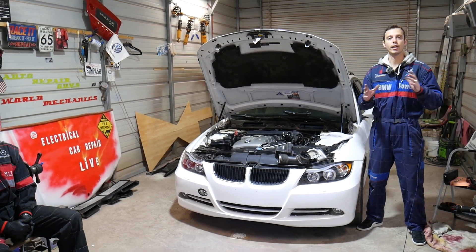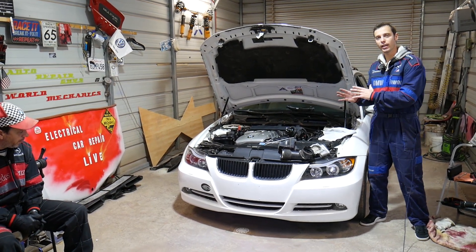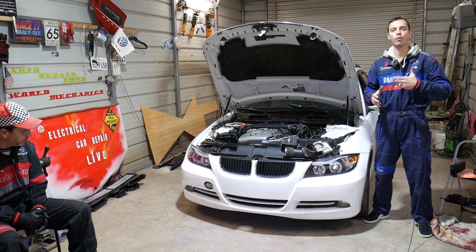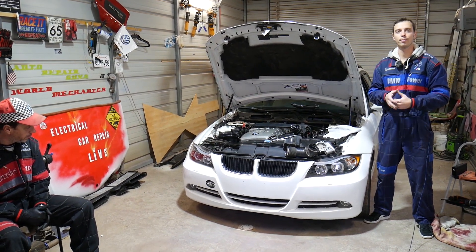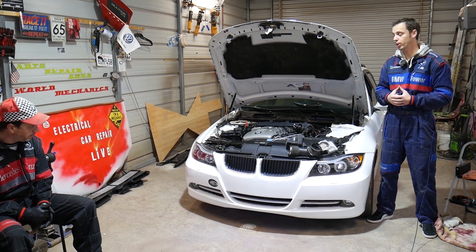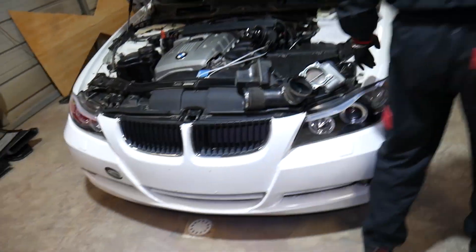Quick introduction to the channel: every single car we get at the shop, including this BMW, we make more than 300 free repair videos, and specifically on BMW we probably have close to four or five hundred videos. Our mission at the shop is to save you guys as much money as we can — all we need in return is for you to subscribe and like the video so we can keep providing that free information. If you need any parts or tools, check out the link in the description below.